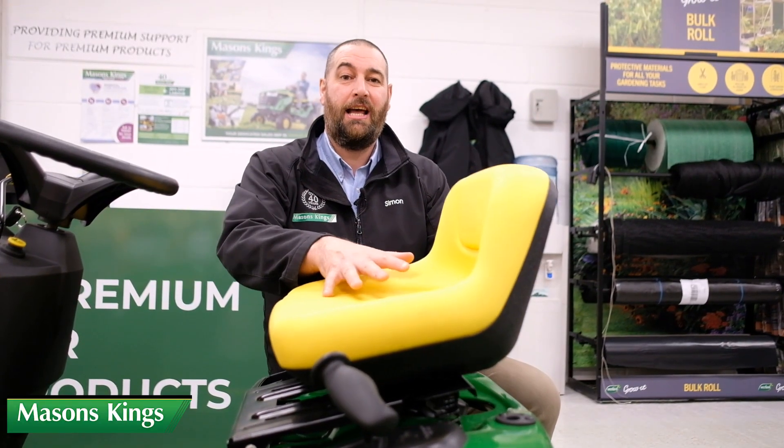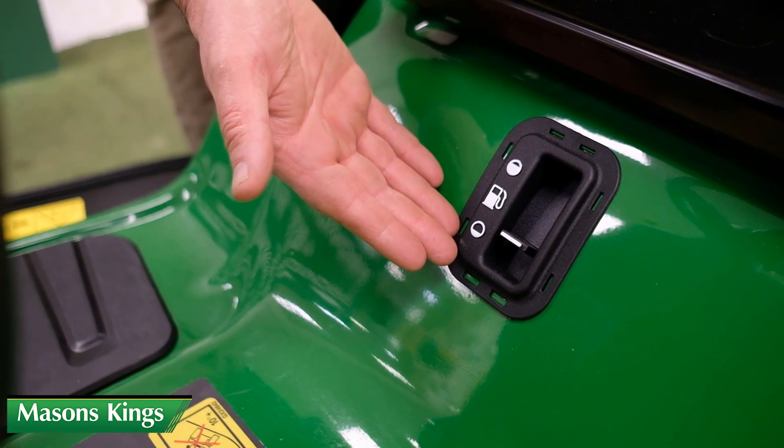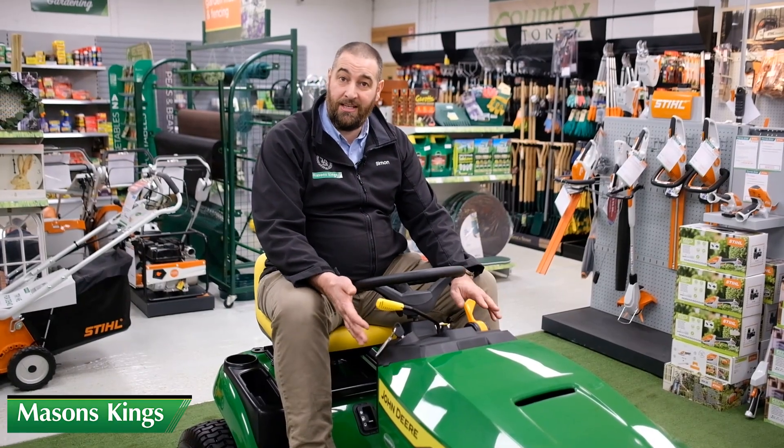This machine has the fuel tank underneath the seat. It has a nine litre capacity and the fuel gauge is in front of your seat.